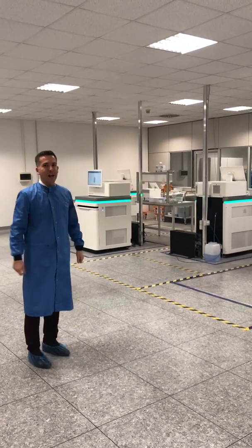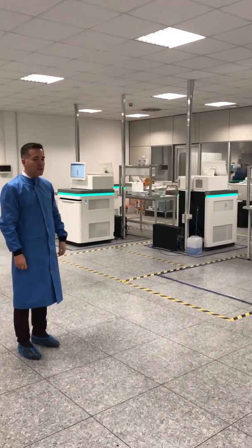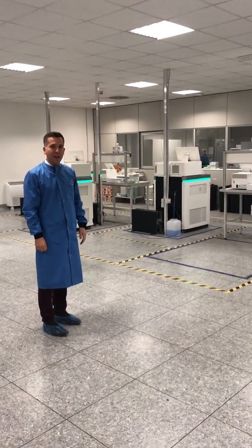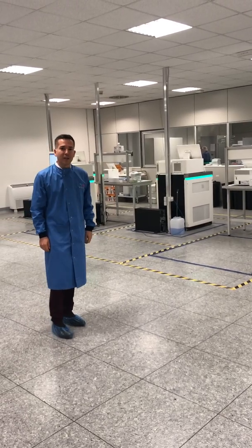I'm super excited to have all these facilities here and the amazing people at the dental labs sequencing a lot of samples every week, so that finally no one has to wait for months and everyone can receive the results as soon as possible. Thank you.